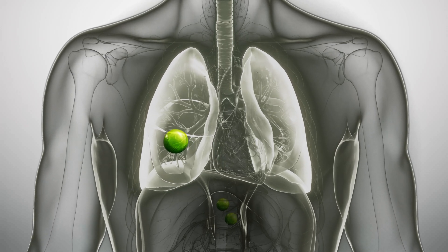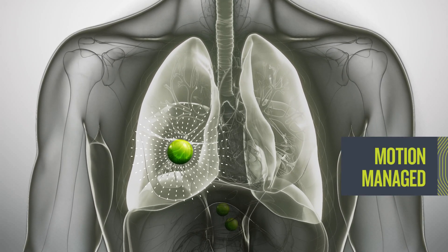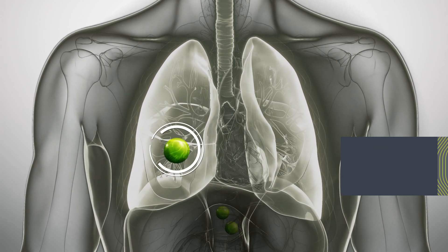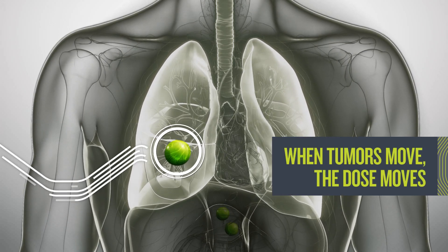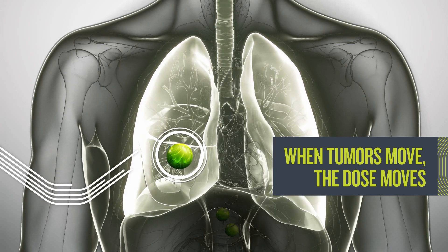Syntix therapy uses live signals to deliver a tracked dose regardless of expected or unexpected tumor motion. When tumors move, the dose seamlessly moves with it to ensure that the dose prescribed is the dose delivered.